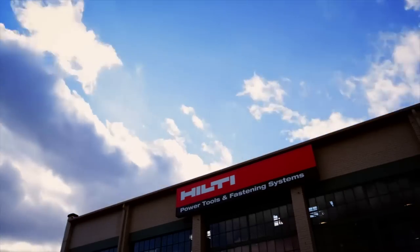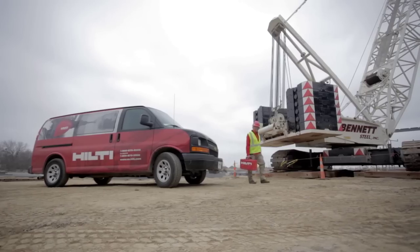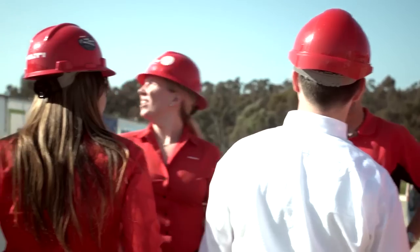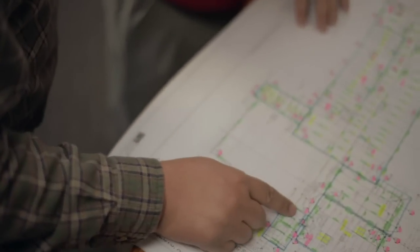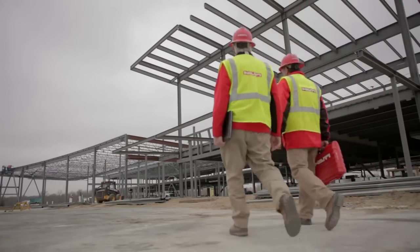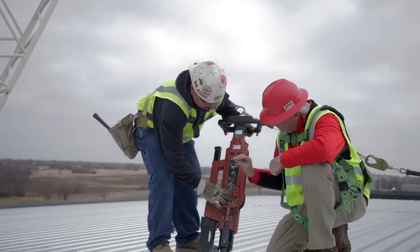Hilti is a world-leading solutions provider delivering innovation to construction and building professionals in over 120 countries around the world. Our global team of more than 22,000 professionals work directly with our customers from design to installation, which gives us a deep understanding of the unique challenges our customers face every day.